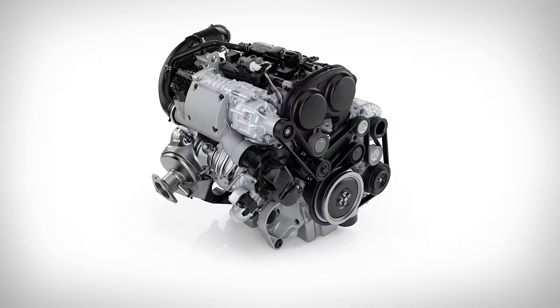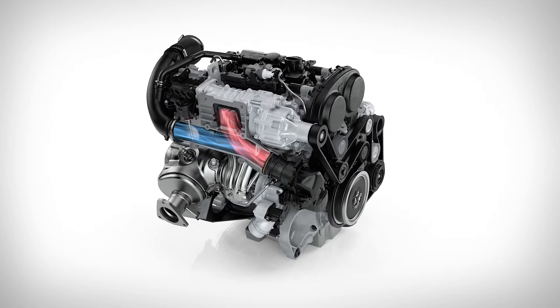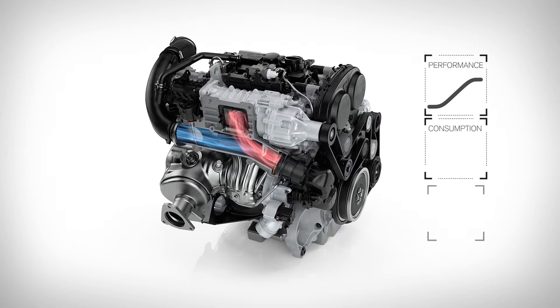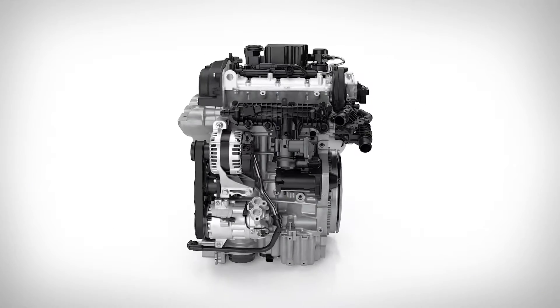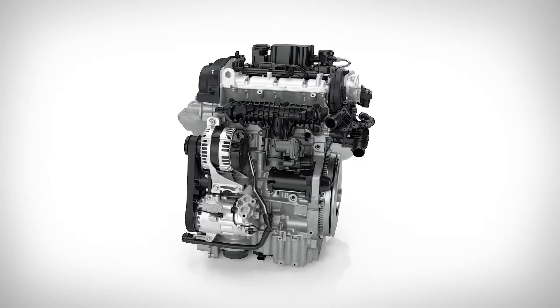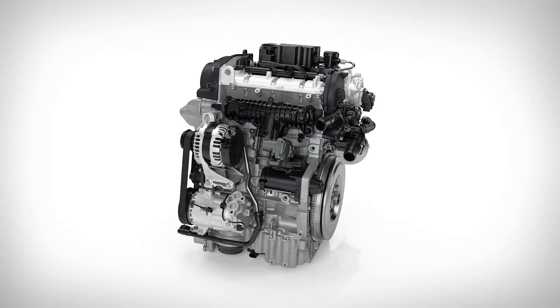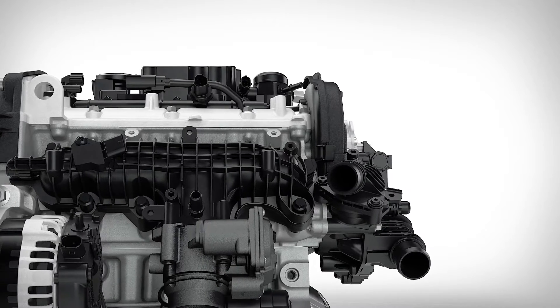Volvo Cars' award-winning Drive-E powertrains have shown the world that compact engines can deliver responsive and powerful performance while reducing consumption and weight. Volvo's new three-cylinder petrol engine proves this point by taking power output to a level only reached by four- and five-cylinder engines in the past. The result is a smooth, powerful, and responsive powertrain.